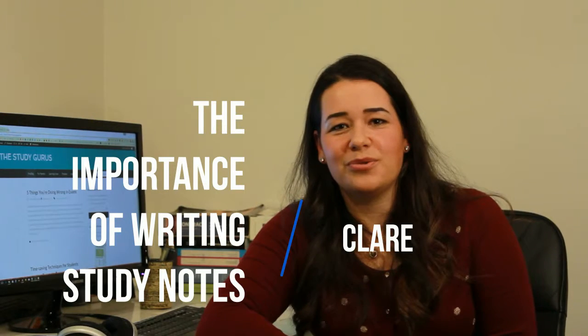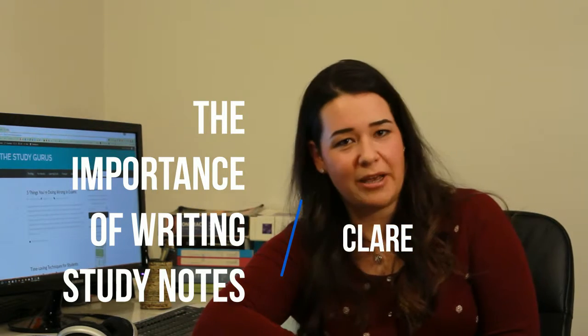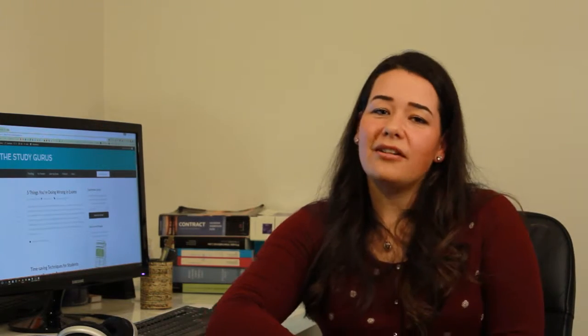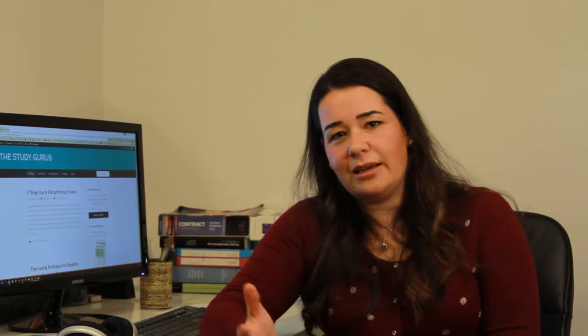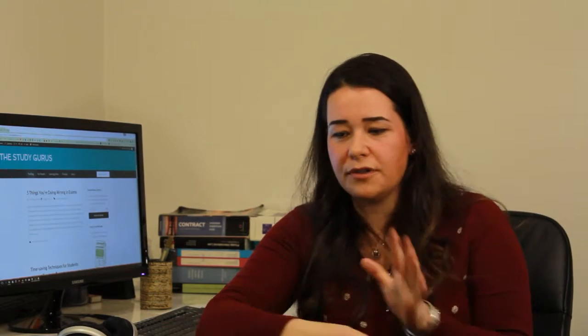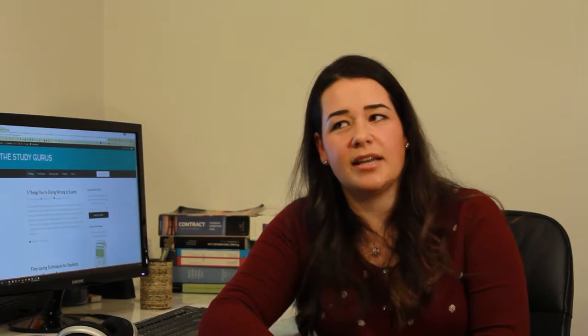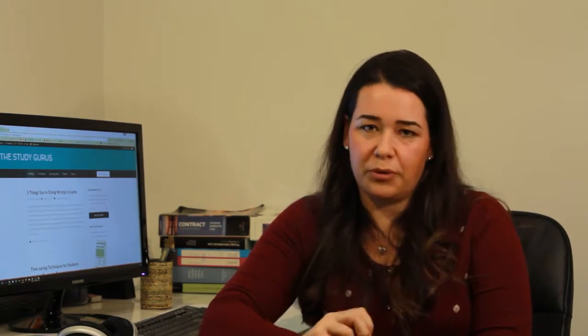Hi, this is Claire from the StudyGurus. This video is about how to make awesome study notes as you prepare for exams. There are a lot of things that you need to do in the lead up to exams — lots of different study techniques you can employ, lots of different tips and tricks you can utilize — but writing study notes is probably the most important one.